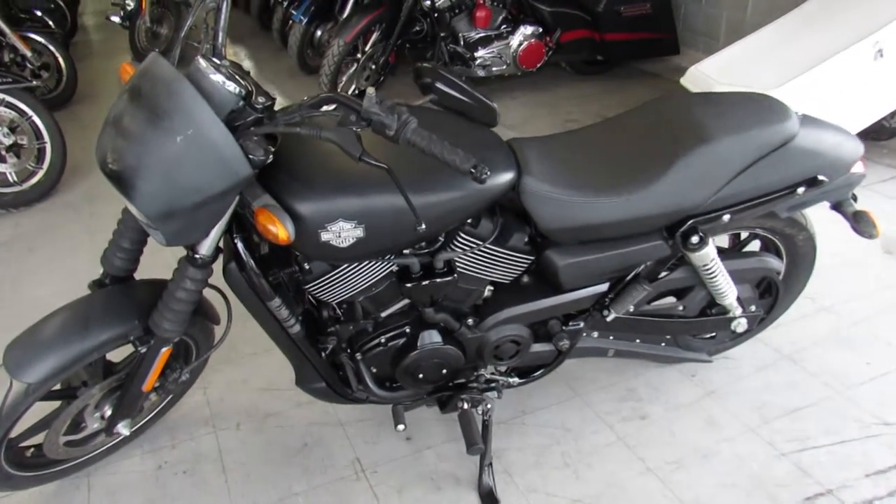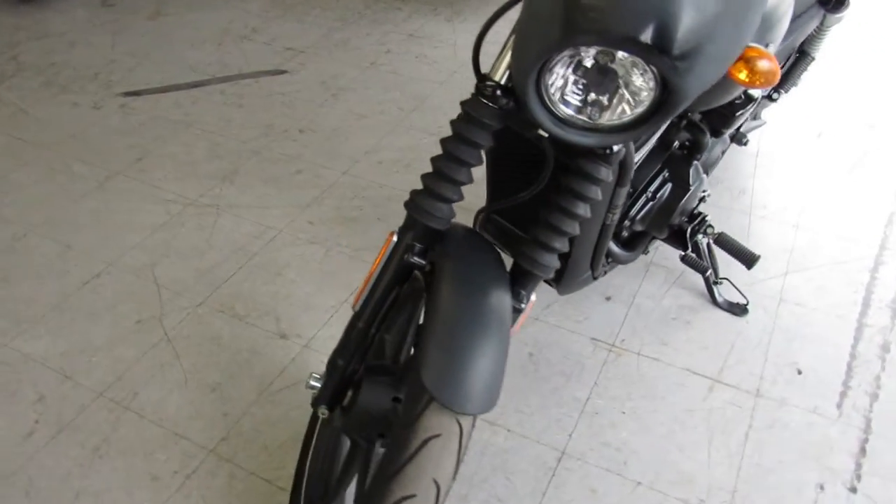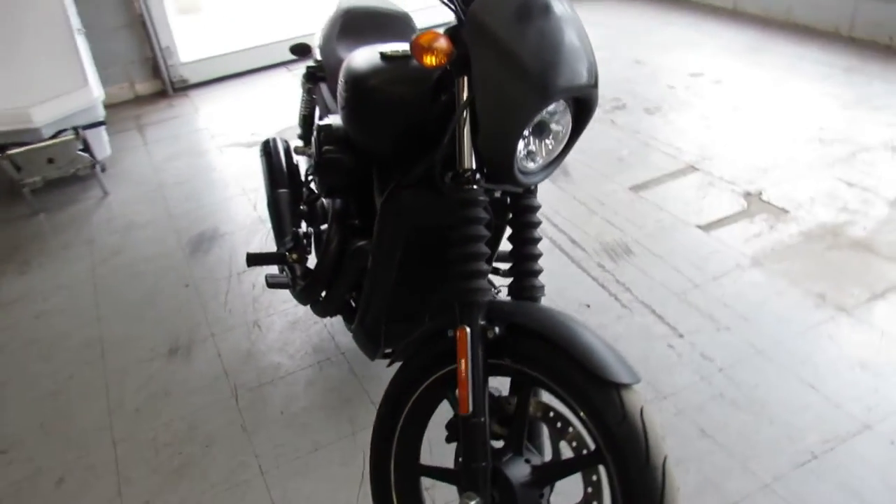What's going on guys, it's Approval Powersports. We're knocking some of these videos out on these used Harleys we just got in. Keep an eye on our website, our YouTube channel and Facebook page — we're getting them up as quick as we can.